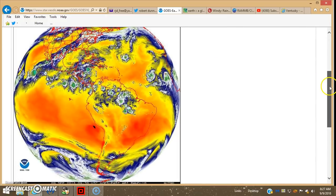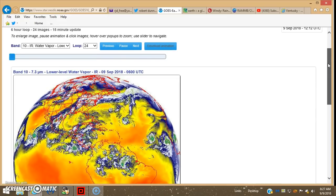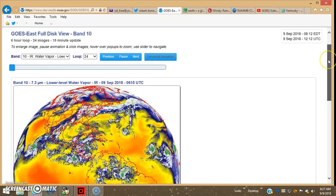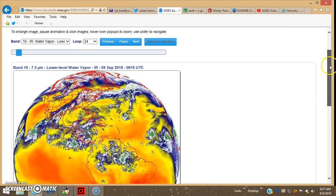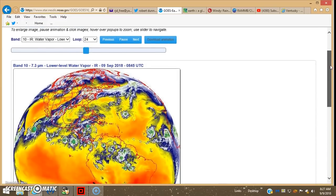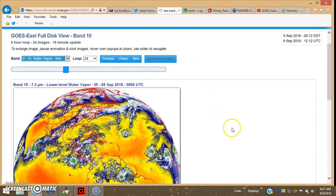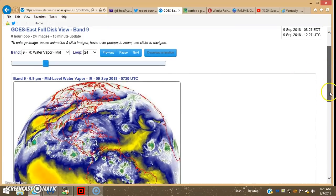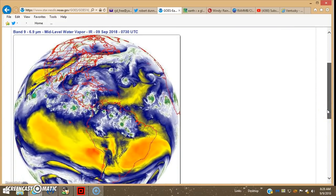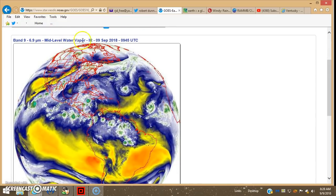Florence is pretty much still surrounded by dry air. This is on the lower level, which would be surface to sort of mid-range — I'd say at least a mile or so. Then you get the water vapor at the mid-level range, and this is what you usually see on the Weather Channel or AccuWeather. This is depicting where mostly the storms form — at this level of the troposphere or atmosphere.